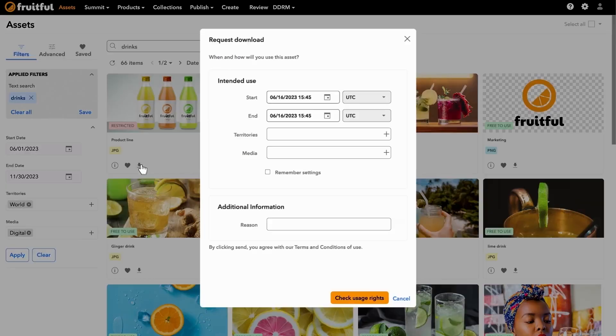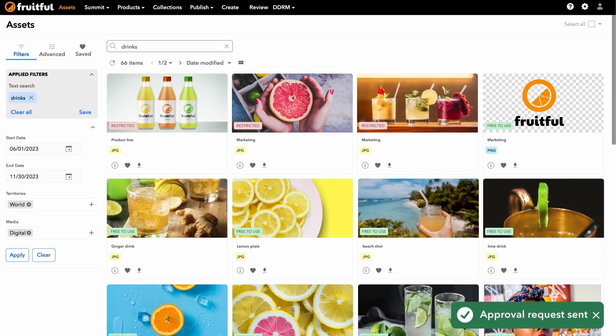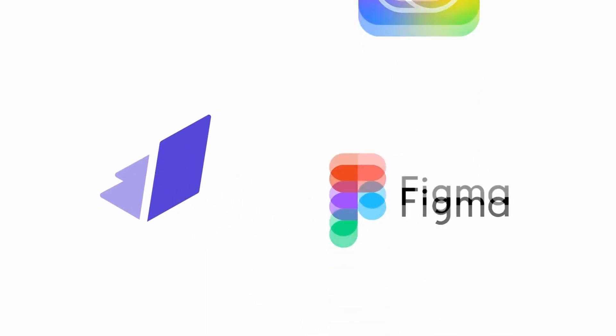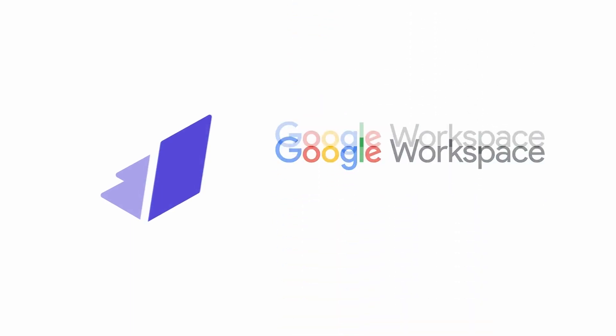And speaking of brand consistency, another huge plus is the digital rights management feature that allows us to set permissions in any region or language, so we always know when an asset is okay to be used. Not to mention that we can easily move our digital assets to or from other platforms like Adobe Creative Cloud, Figma, Sketch, Microsoft 365, Google Workspace, and more.